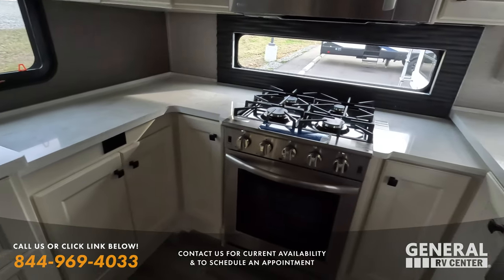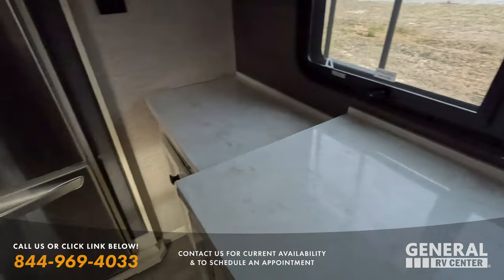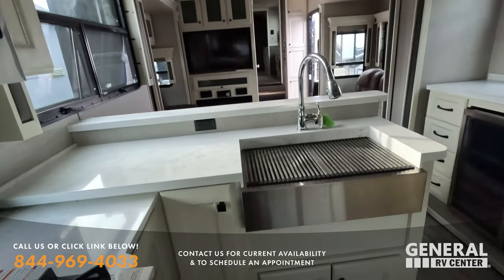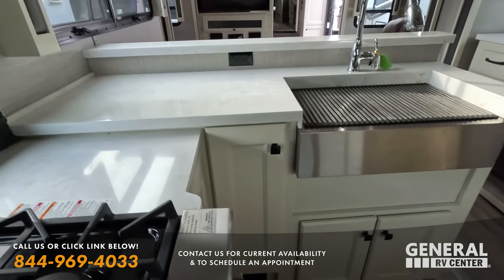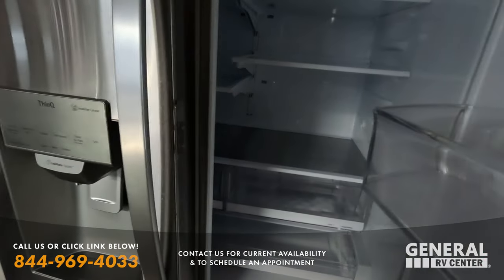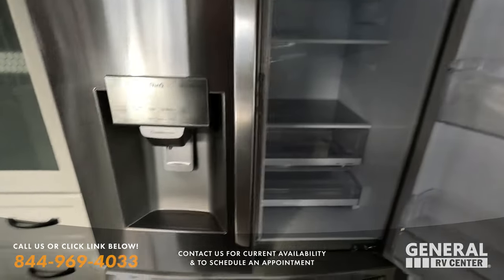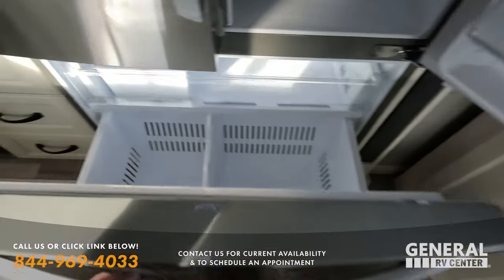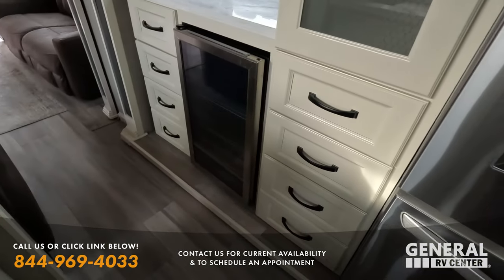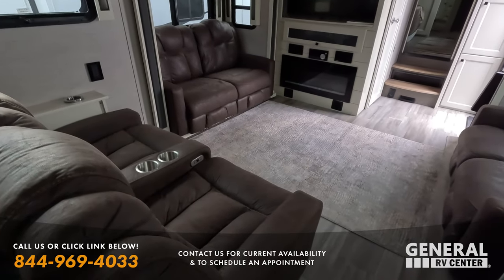The point of Matt's RV Reviews Pre-Owned is to show the unit the way it is. If I see any flaws, I'm going to point them out — not to devalue the unit, just so you know exactly what you're getting. And then there's another little mini fridge right there. Look at this awesome living room area.